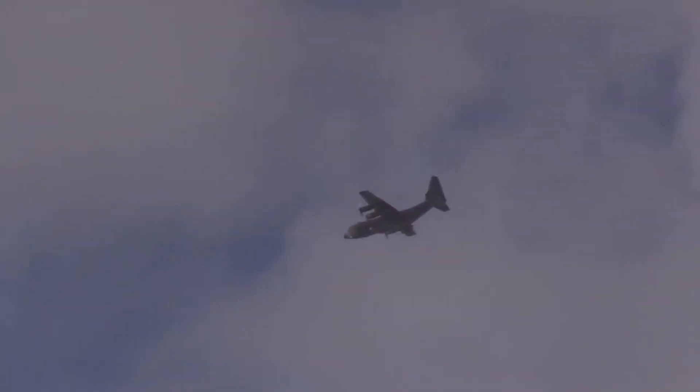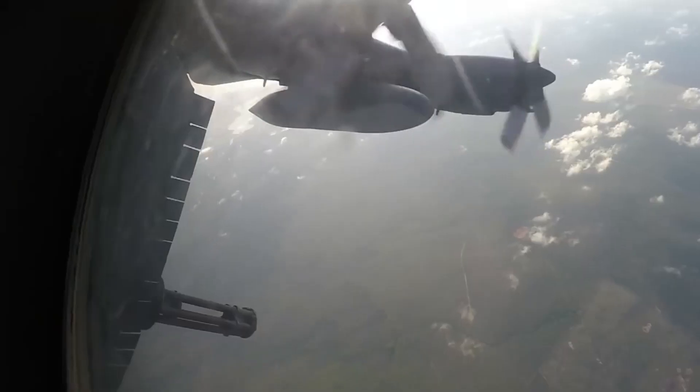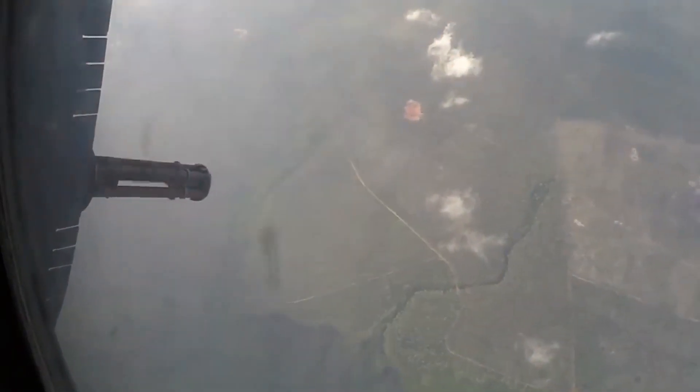In 2007, AFSOC initiated a program to upgrade the armament of AC-130s. The test program planned for the 25mm GAU-12U and 40mm cannon on the AC-130U gunships to be replaced with two 30mm MK-44 Bushmaster II cannons. The Air Force modified four AC-130U gunships as test platforms for the Bushmasters, referred to as AC-130U-4. AFSOC, however, cancelled its plans to install the new cannons on its fleet of AC-130Us.